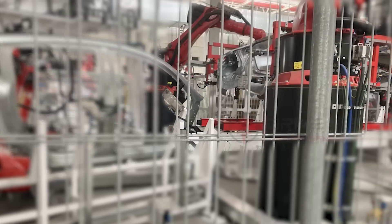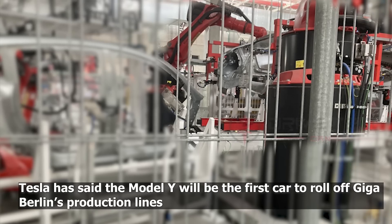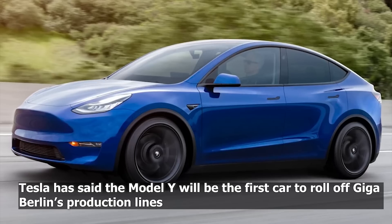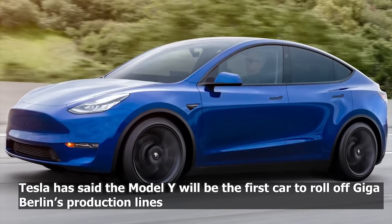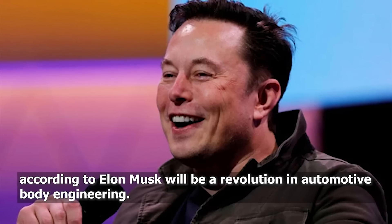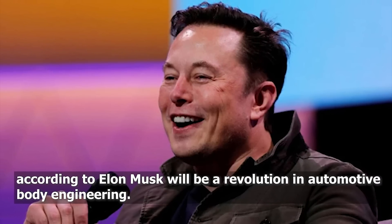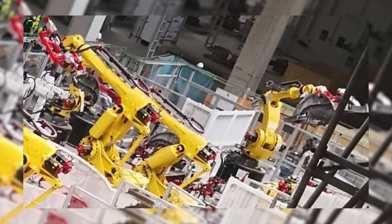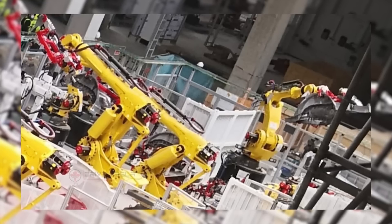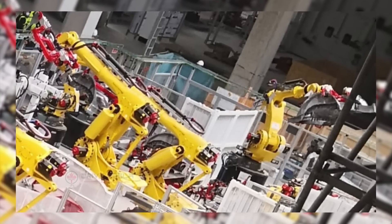In one image, you can see an up-close view of the Model Y frame with another in the background passing through the machines. Tesla has said the Model Y will be the first car to roll off Giga Berlin's production lines and, according to Elon Musk, will be a revolution in automotive body engineering. A second image gives a wider view of a different section of the production line showing several robots handling what appears to be at least three Model Y castings.